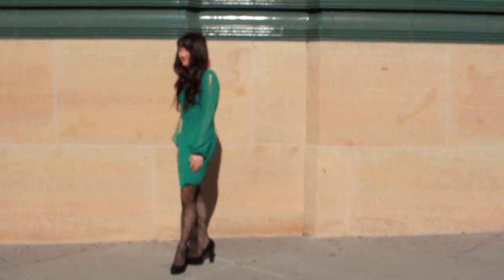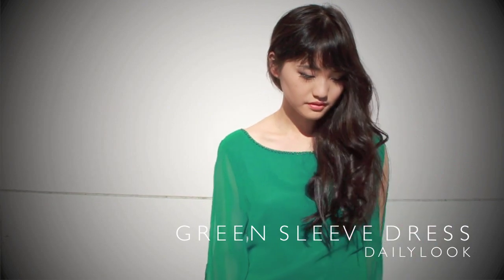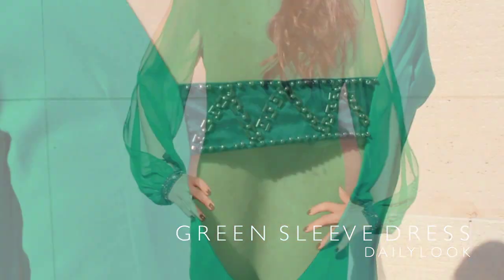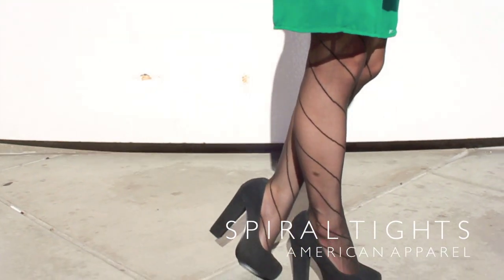For those who are getting wined and dined on Valentine's Day, this is probably what I would wear. It's basically this green sleeve dress and I really like it because the back hides the bra strap perfectly. The sleeves are really subtle and sexy and feminine, and I thought I'd make it a little bit more interesting by adding these spiral tights from American Apparel.